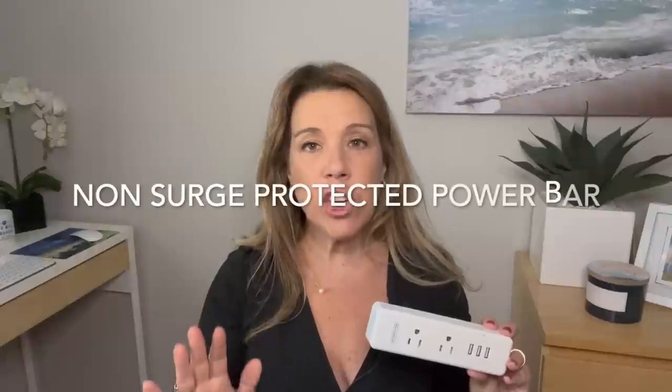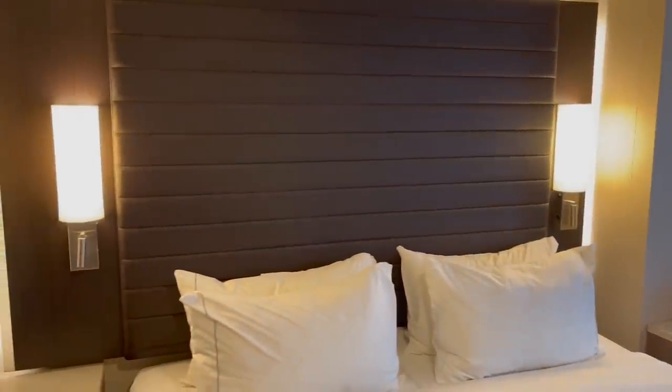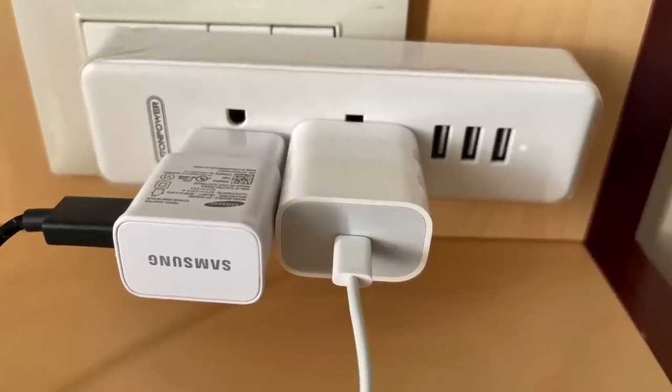Even though cruise ships are adding USBs, most older ships — anything older than about three years — probably only have one or two outlets. On the Norwegian Joy, we had USB outlets next to the bed, but they weren't powerful enough to charge quickly. We really needed the main power area at the desk, so we brought our non-surge-protected power bar, which I'll link in the description.